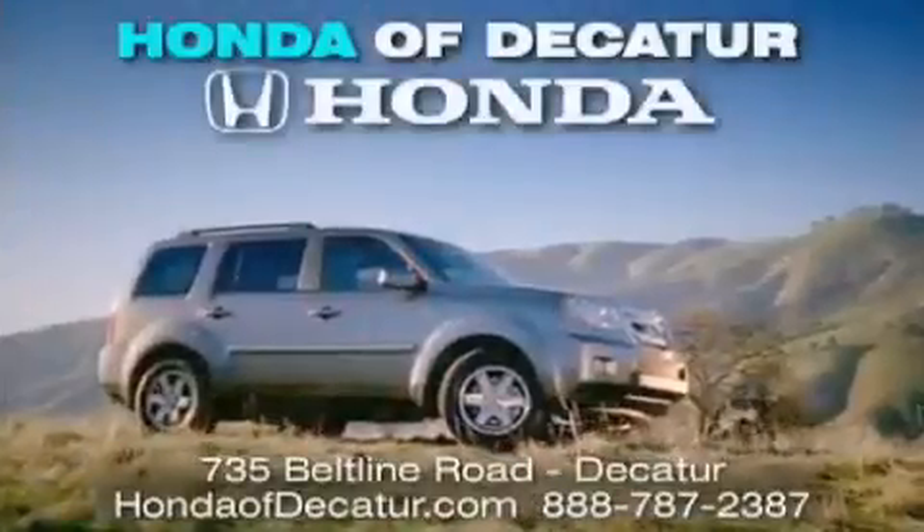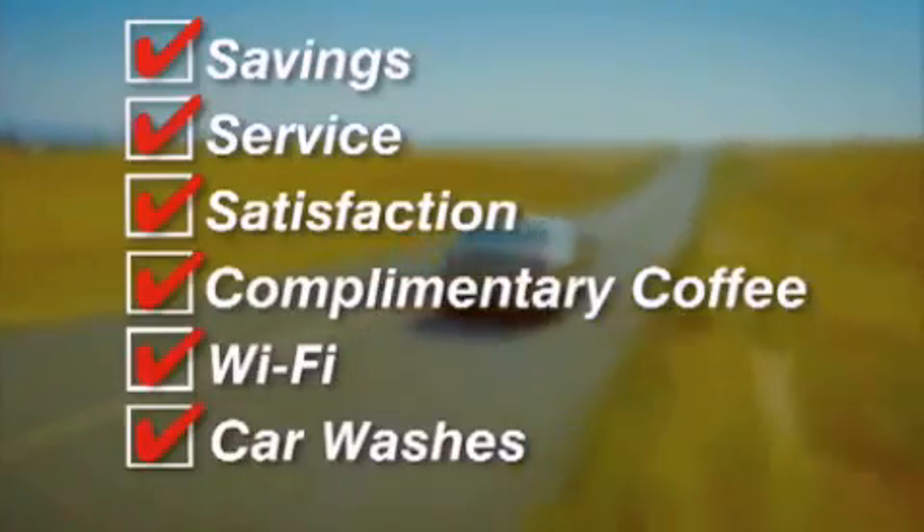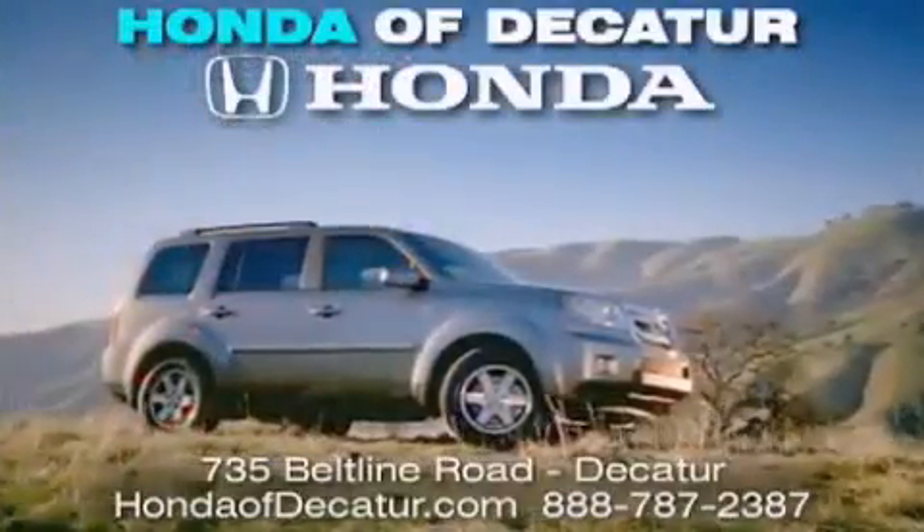It's easier at Honda of Decatur — saving, service, and satisfaction. Complimentary coffee, Wi-Fi, and car washes. Schedule your test drive today. Honda of Decatur, on the Beltline. It's easier here.